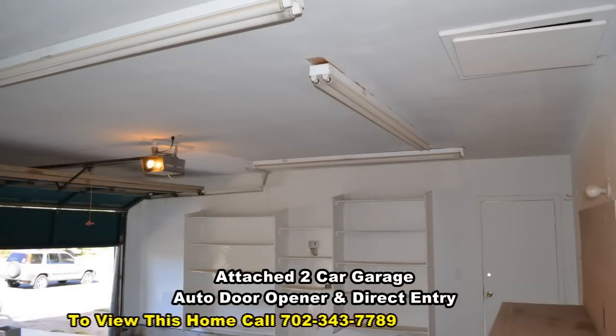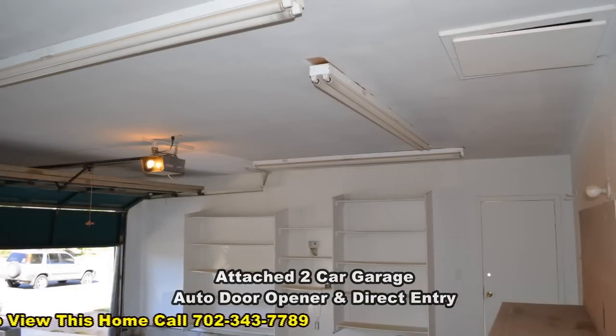The attached two-car garage has an auto door opener, lots of storage shelves, and direct entry to the home.